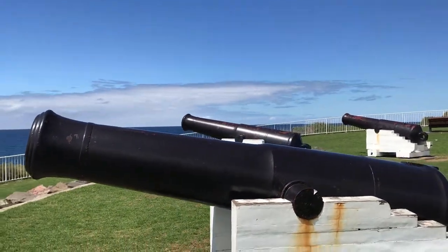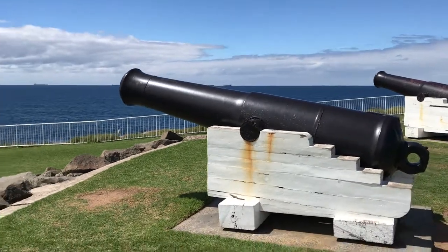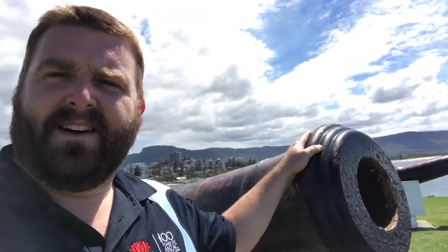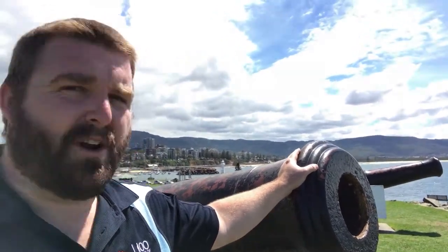After a while they realised that enemy cruisers could actually sit outside the range of the cannon anyway and still fire on the harbour. So they pretty much were never used and were not very effective, but are sitting here as a monument to the early defences of Wollongong in the late 19th century.